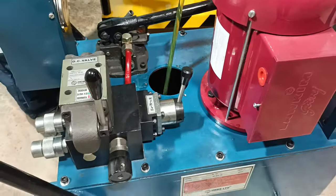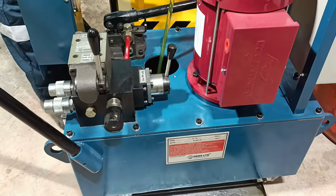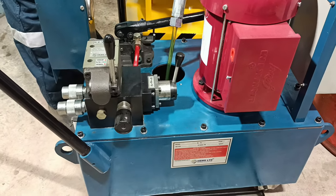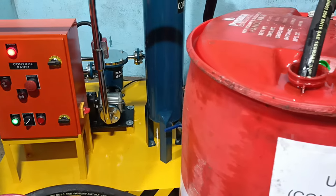HEMS's oil filtration unit models are fixed to a portable trolley, and can filter industrial oils of almost any cleanliness, from NAS 4 all the way up to NAS 99.